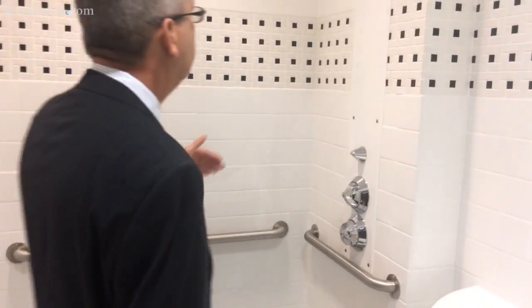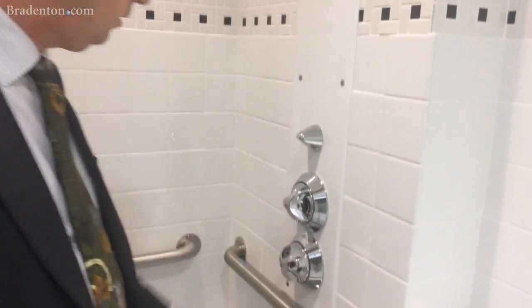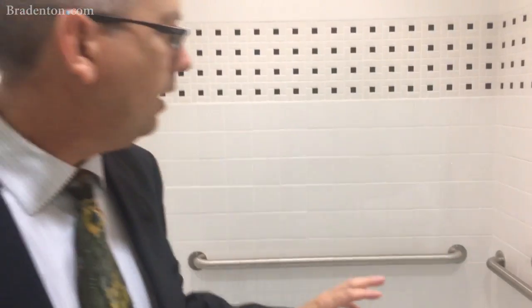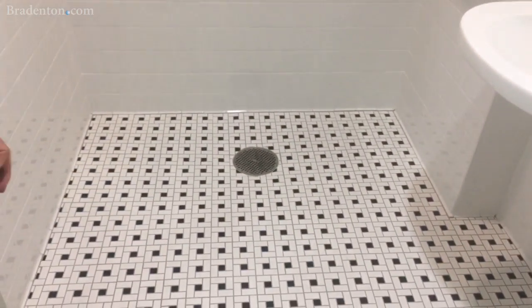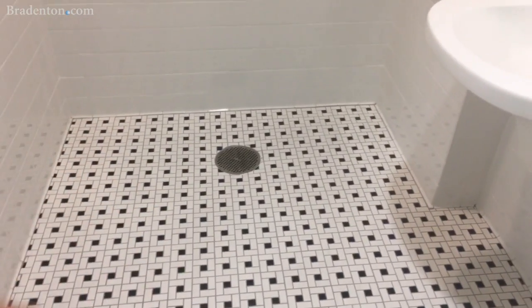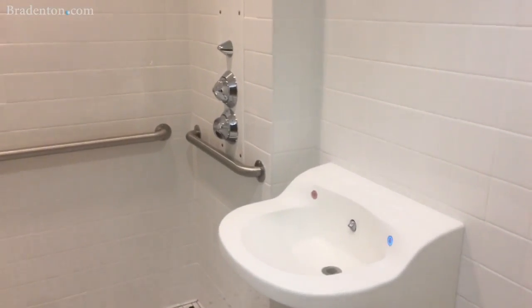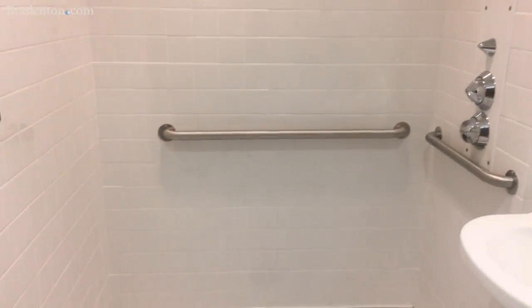Everything is anti-ligature. The water temperature is preset and the pressure is preset. Notice this floor — everything slopes to the shower, so if there's a spill in here, we have a nice big drain. It all goes to one point. Whether you're taking a shower or mopping up the floor, everything goes down. The entire room slopes to that one drain.